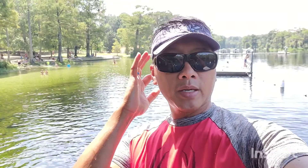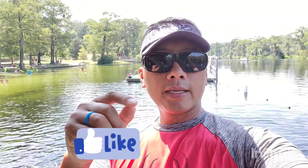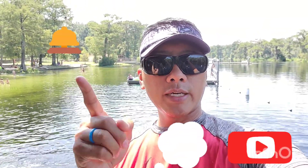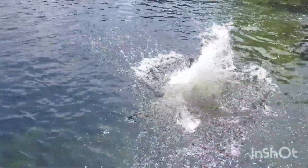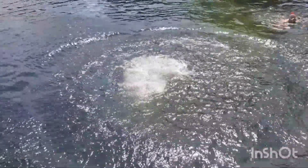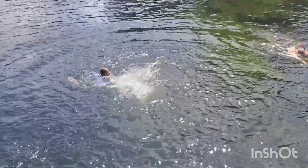Bye from Wakulla Springs! Again Vlad Dads, if you've ever been here go ahead and like, comment, subscribe — don't forget to hit that notification bell! And let's watch this person here — there you go, that was almost a belly flop, good job man!